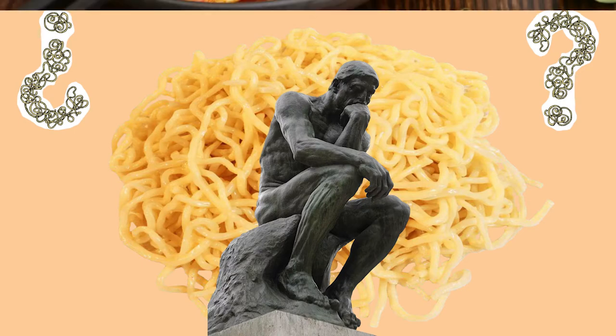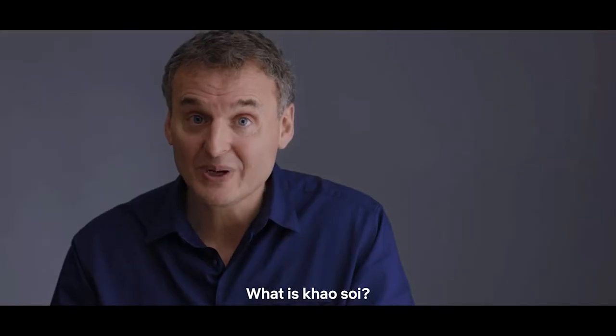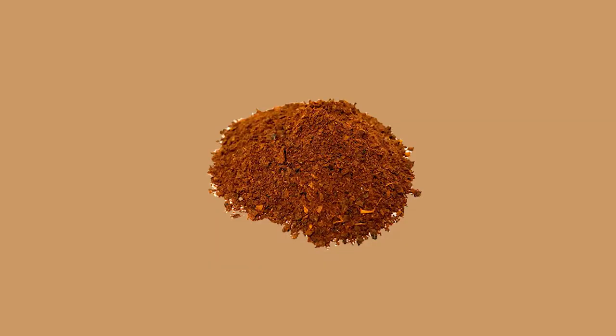What is Khao Soi? What makes up this delicious bowl of noodles? This is Khao Soi, and the most important part of the dish is the chili paste.